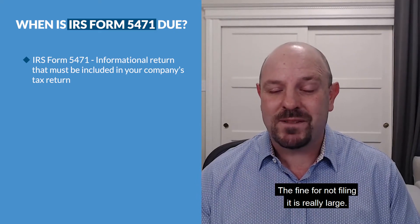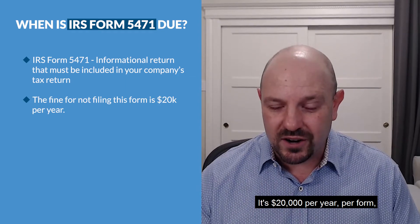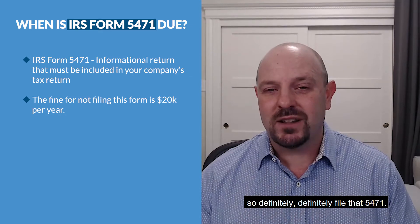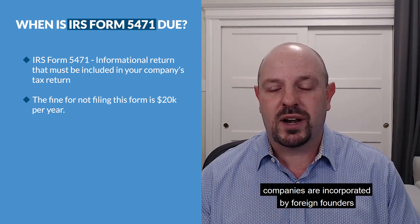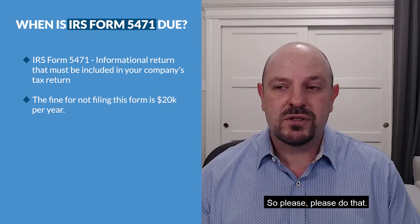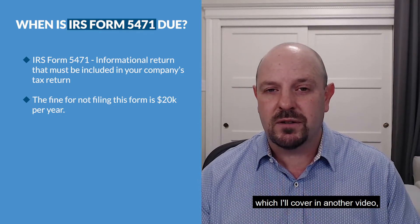The fine for not filing is really large — it's $20,000 per year, per form. So definitely file that 5471. Unfortunately, sometimes companies are incorporated by foreign founders who don't actually know about this, so please make sure you do. There's a similar form called a 5472, which I'll cover in another video, that applies to foreign owners and also needs to be disclosed.